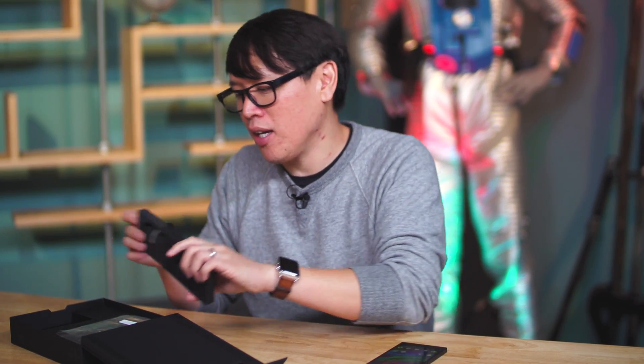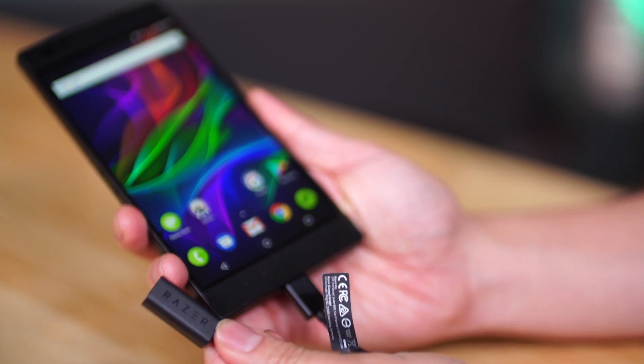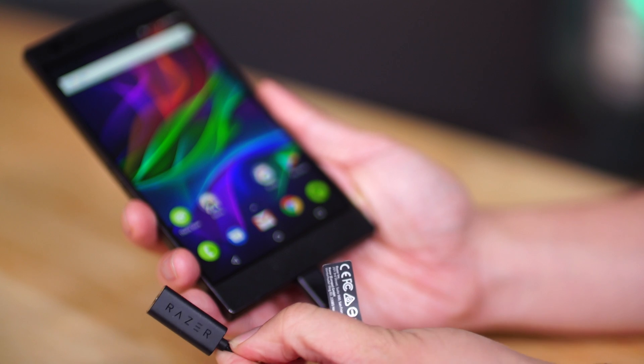Also talking about audio — on the bottom you do see there is a USB-C port, but there is no headphone jack. Razer, like many other smartphone manufacturers, are removing the headphone jack, but they are including a headphone jack adapter in the box. In this adapter, which plugs in via USB-C, they actually have built in a 24-bit DAC, so you can play some lossless audio through here to your headphones. That's a nice little consolation.